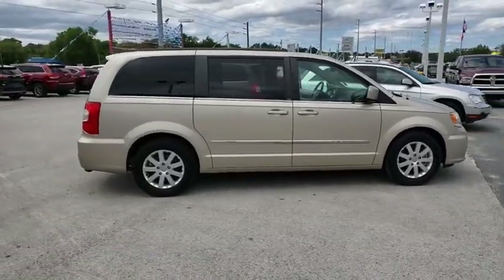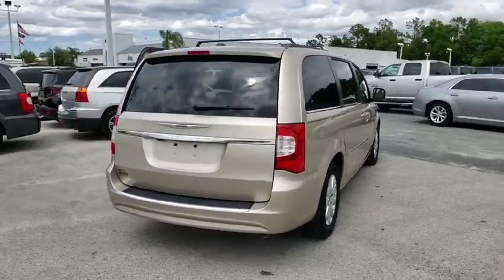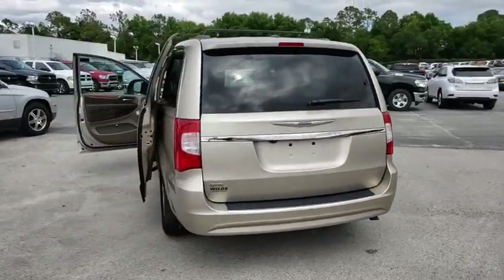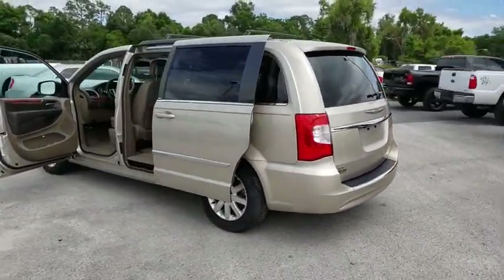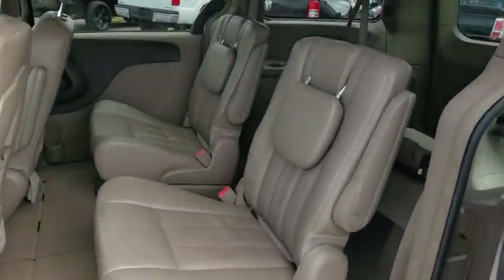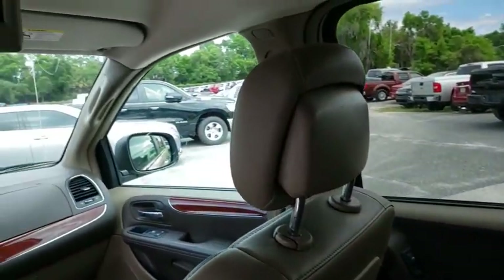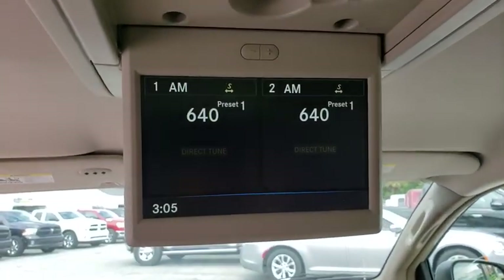The 2014 Chrysler Town & Country. The Town & Country's V6 engine provides plenty of power while still providing the fuel efficiency you look for in a vehicle. Tow up to 3,600 pounds when your Town & Country is equipped with the towing prep package. Seat seven comfortably and choose from stow-and-go seating or the innovative swivel-and-go seating.